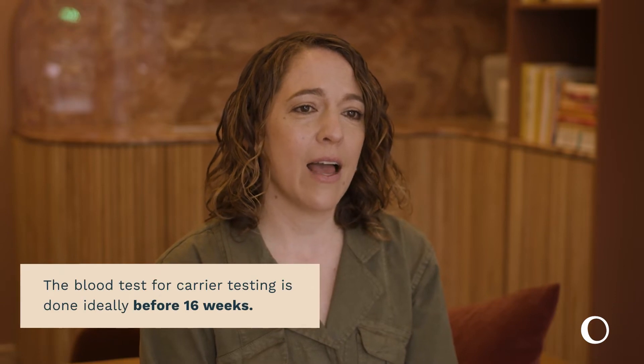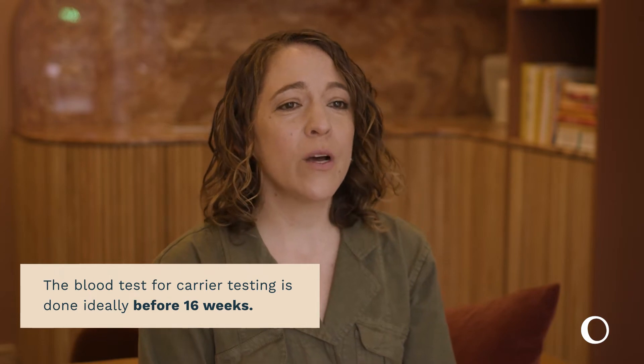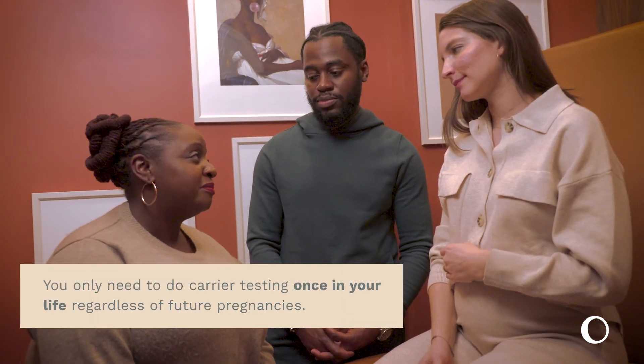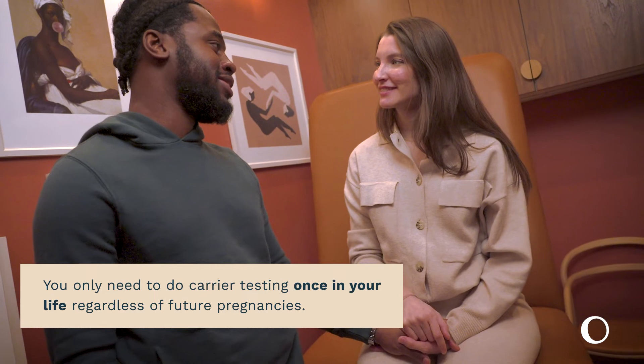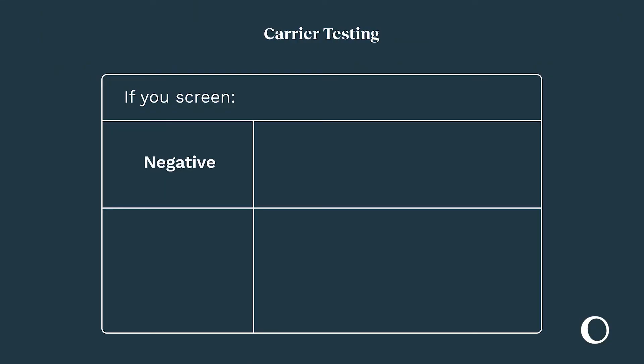Many of our patients choose to participate in what's called expanded carrier testing, a blood test that can be done at any time, though ideally before 16 weeks, and screens for over 200 diseases with 99% accuracy. These are lifelong results that never change, so you only need to have this type of testing done once in your life regardless of future pregnancies. If you screen negative, there is an almost zero chance that you will pass on any genetic conditions to your baby, though nothing is 100% in nature, unfortunately.